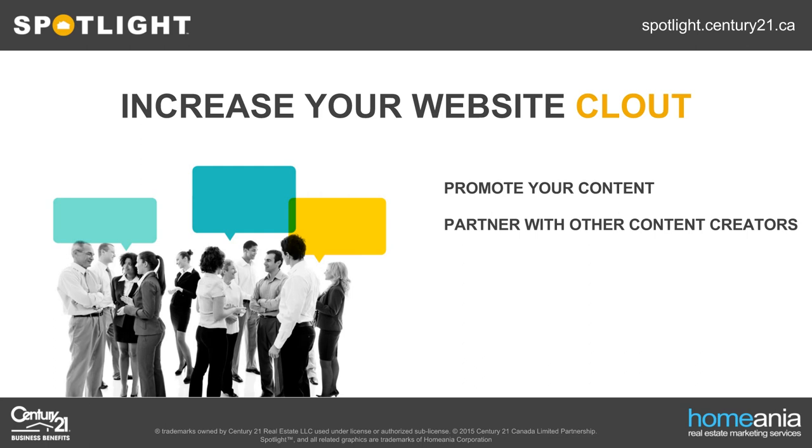You're likely not the only one you know generating real estate-related content. You can leverage other content creators in a scratch-my-back-I'll-scratch-your scenario. Write a guest post on their blog, get them to write one on yours. Link to some of their posts, promote their blog, and ask them to do the same for yours. Everyone creating content is in the same boat — they're all trying to get backlinks. You'd be surprised how many people are receptive to the idea of helping each other out in this manner.